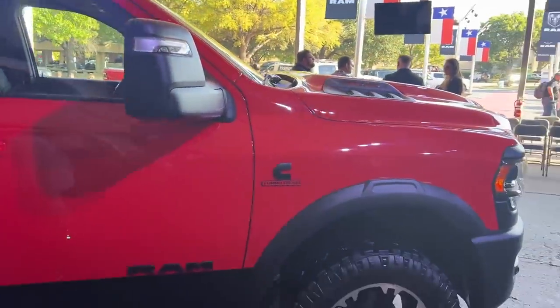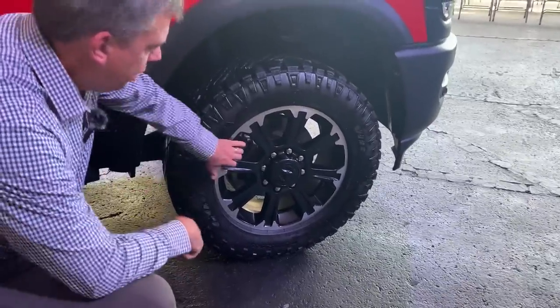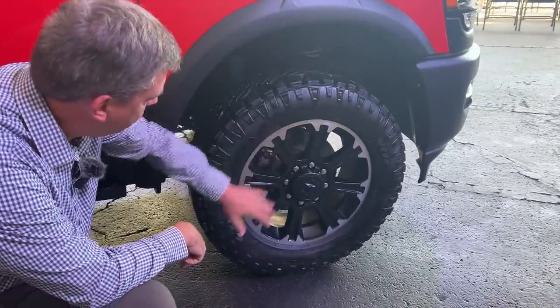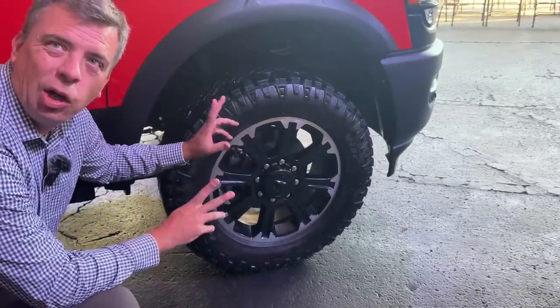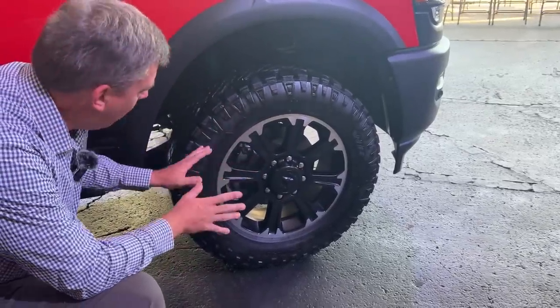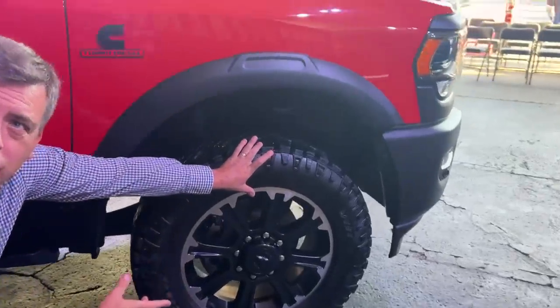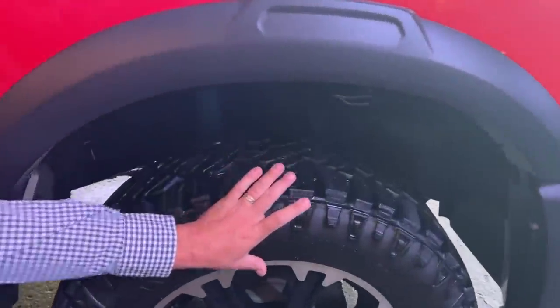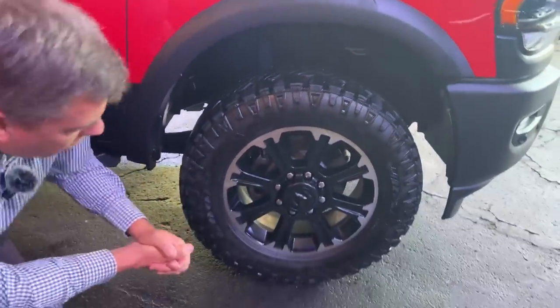Let's take a look at the wheel and tire package, because this is where the rubber really meets the road. They're launching the Rebel Heavy Duty with a 20-inch wheel — kind of a simulated beadlock look — and the Duratrac tire. But there's not a lot of profile on this tire. With a 17-inch you can get more sidewall, meaning you can air down more. They're also working on an 18-inch wheel with a different tire package for this truck.